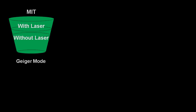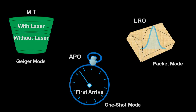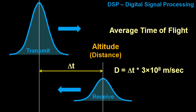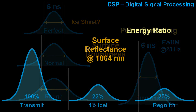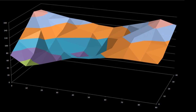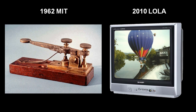Instead of counting a trickle of individual photons like MIT, or clocking the first photon returned like APO, LOLA receives a packet of thousands of photons in the same general shape as the transmission burst. This enables LOLA to perform digital signal processing on the return signal, just like they do with laser altimeters on Earth. Not only can LOLA measure its altitude with 10 centimeter accuracy by average time of flight, but she can also determine surface roughness by the pulse spreading, and surface reflectance by the transmit-to-return energy ratio, comparing the areas under the curves. She can also calculate the local slope of the lunar surface by comparing the signals from each of the five beams.